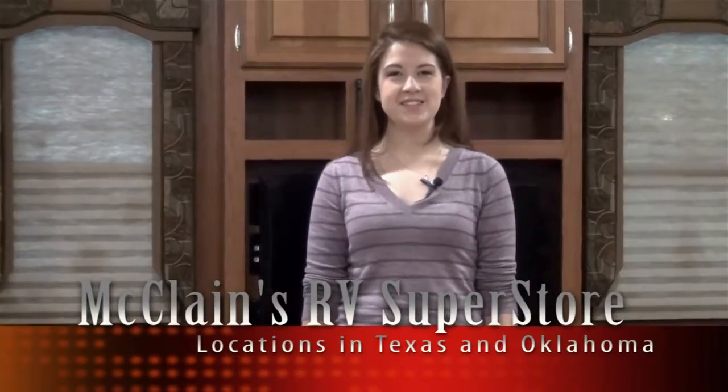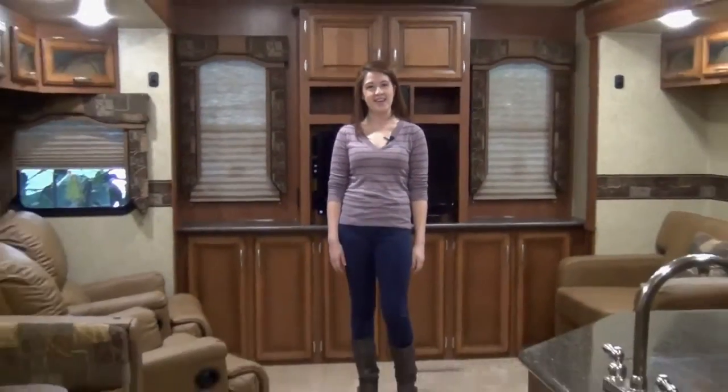Hi, I'm Delaney with McLean's RV. Are you looking for a unique RV experience at a great price? Well, here it is — the Durango 1500 326 CS.